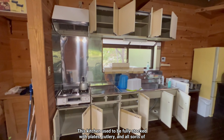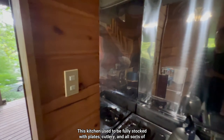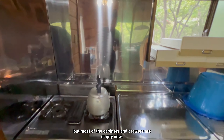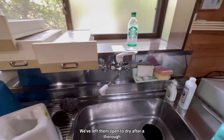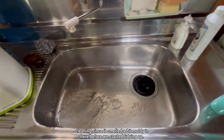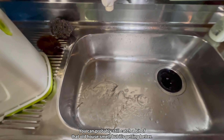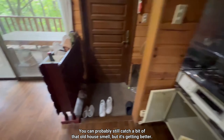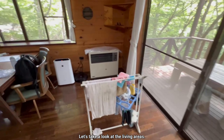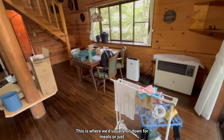This kitchen used to be fully stocked with plates, cutlery, and all sorts of household items, but most of the cabinets and drawers are empty now. We've left them open to dry after a thorough cleaning since it smelled a bit moldy in here. You can probably still catch a bit of that whole-house smell, but it's getting better.